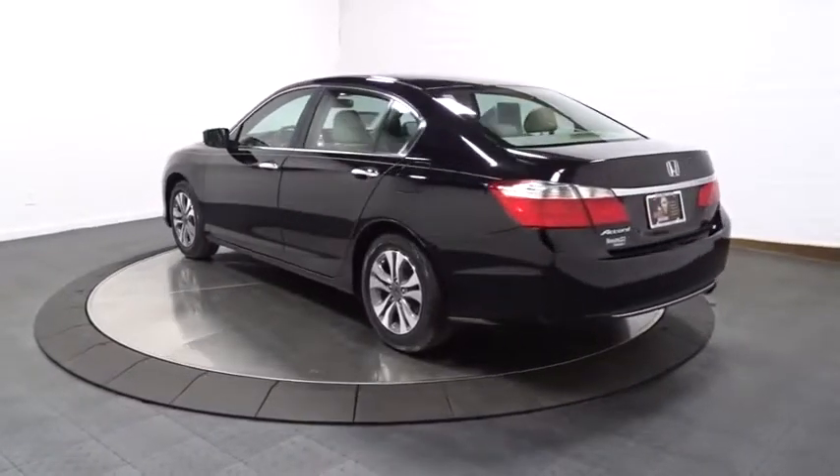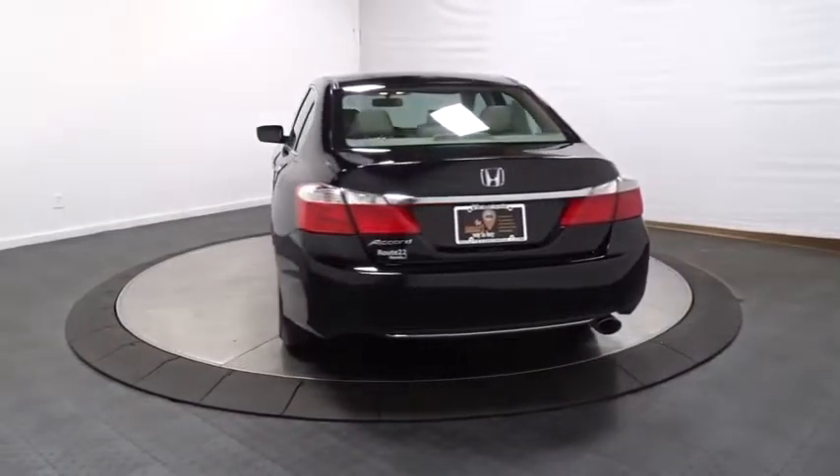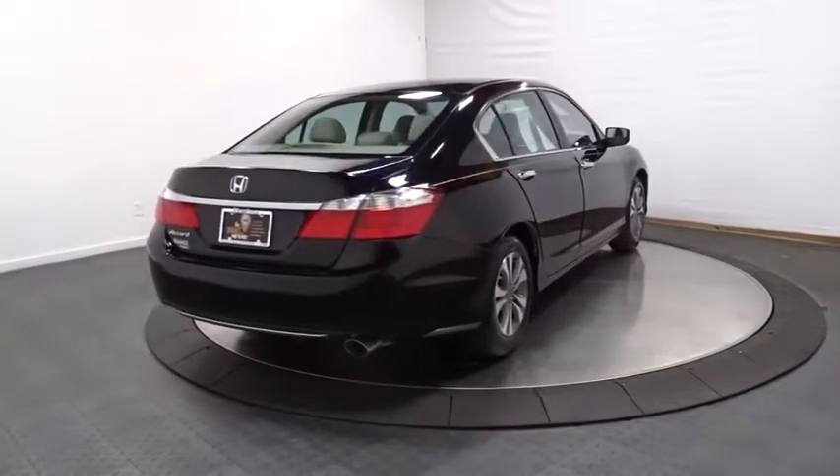Keyless entry. Backup camera. Bluetooth. Front wheel drive. Electronic stability control. Trip computer. Outside temperature gauge. Auxiliary audio input. Tachometer.